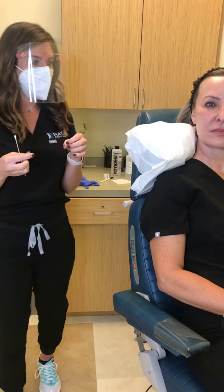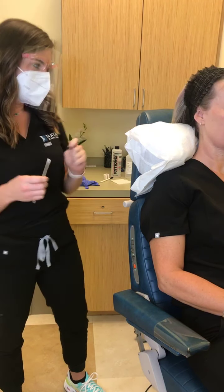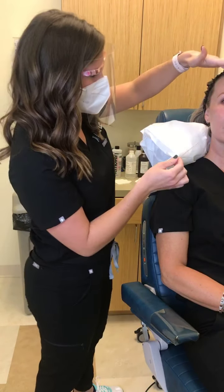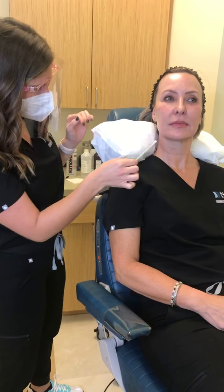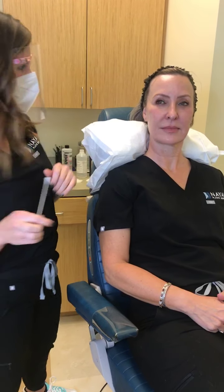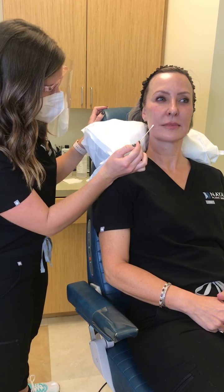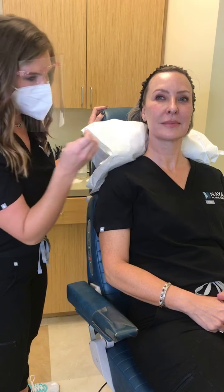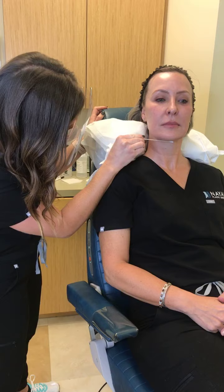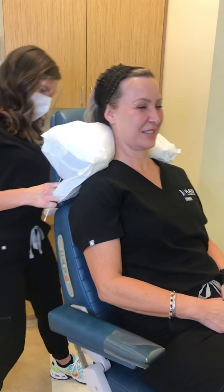It has the potential to actually remodel some adipose fat and can help with a little bit more skin tightening. For Kim here, we are going to do her face and submental area. We also offer this procedure on the neck, chest, and body. I'm going to really focus down here to break up that fat a little bit and keep things nice and tight, but we will treat everywhere.